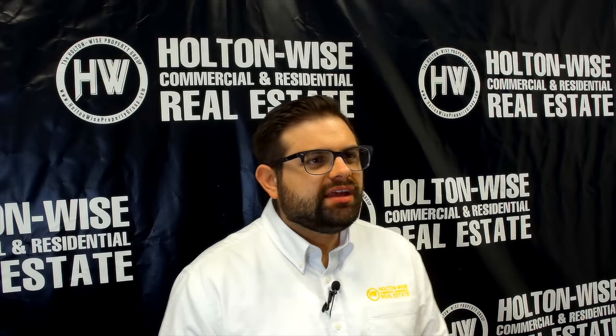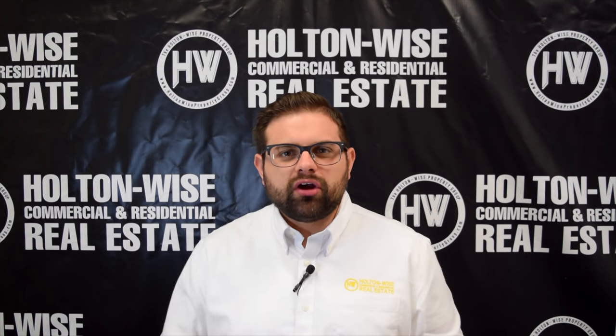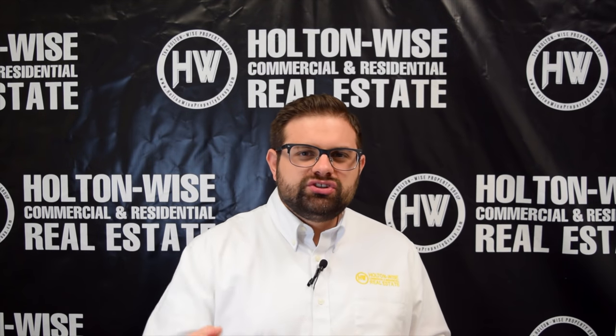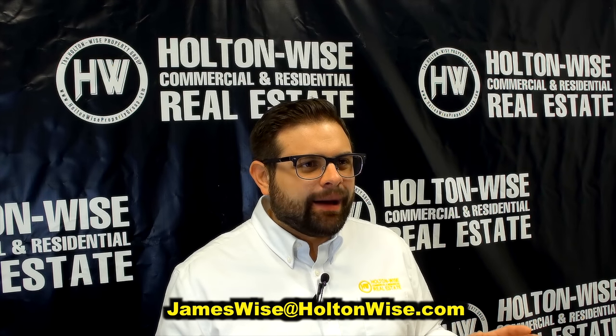In summary, today's video offering has a ton of opportunity. The first two projects are perfect for passive out-of-state investors. The last project is best for an active investor — those looking to get on the grind, do a lot of the work themselves, and make money utilizing sweat equity. If you'd like to buy one, two, or all three of these investments, send me an email at jameswise@holtonwise.com.